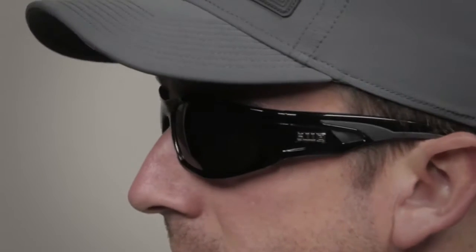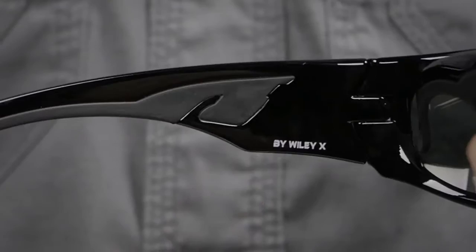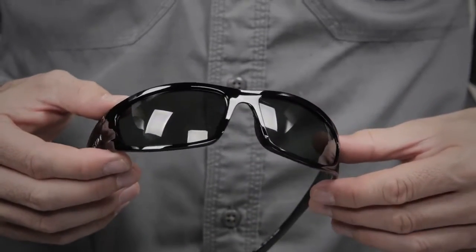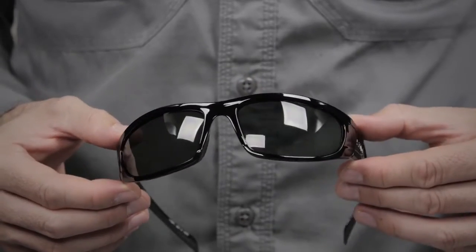The 5.11 Sheer Polarized Eyewear is the ideal choice for serious tactical operators. These glasses provide superior vision enhancement and maximum glare resistance while remaining stable and secure during periods of high activity. Designed in partnership with Wiley X, Sheer Polarized Eyewear provides 100% protection against UVA and UVB without distorting the color spectrum.